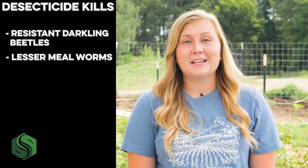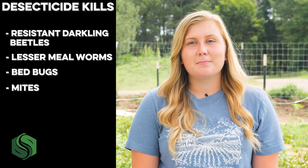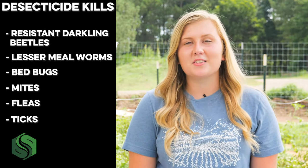It uses breakthrough technology to kill resistant darkling beetles, lesser mealworms, bedbugs, mites, fleas, and ticks on poultry without the use of toxic chemicals.